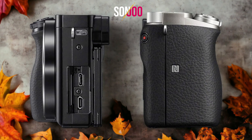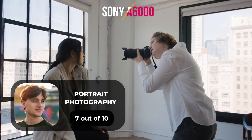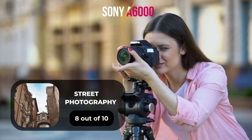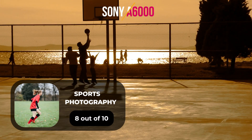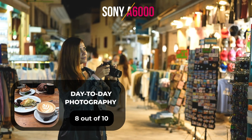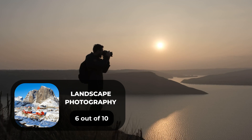Here are our ratings for the Sony A6000. For portrait photography, we give it a 7 out of 10. For street photography, we give it an 8 out of 10. For sports photography, we give it an 8 out of 10. For day-to-day photography, we give it an 8 out of 10. For landscape photography, we give it a 6 out of 10.